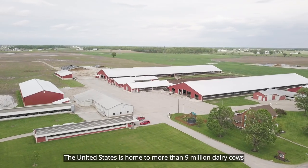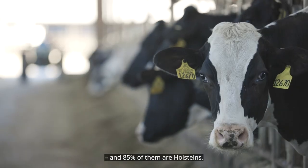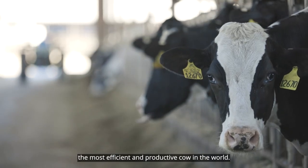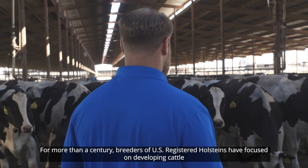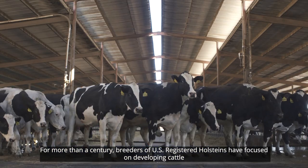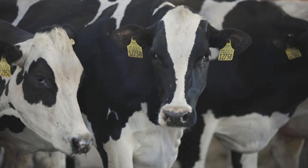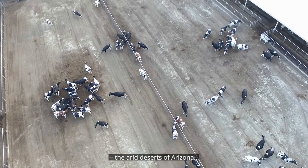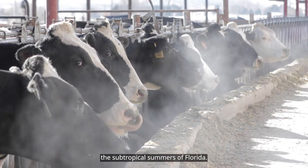The United States is home to more than 9 million dairy cows and 85% of them are Holsteins, the most efficient and productive cow in the world. For more than a century, breeders of U.S. registered Holsteins have focused on developing cattle that maximize profit in a wide array of environmental conditions — the arid deserts of Arizona, the frigid winters of Wisconsin, the subtropical summers of Florida.